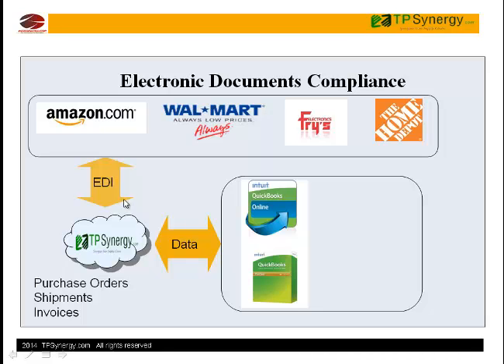If you're using QuickBooks and selling to big-box retailers like Amazon, Walmart, and Home Depot, you might be spending a lot of time entering data manually into QuickBooks. Copying order details from customers' web EDI site, entering shipment and invoice data back into customers' web portal takes a lot of time and may create errors.